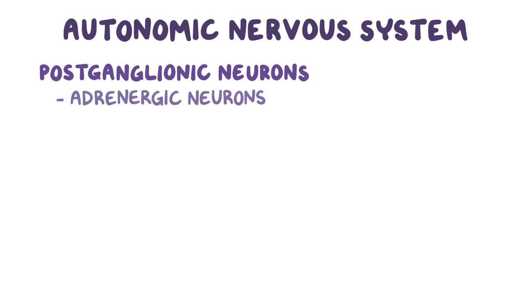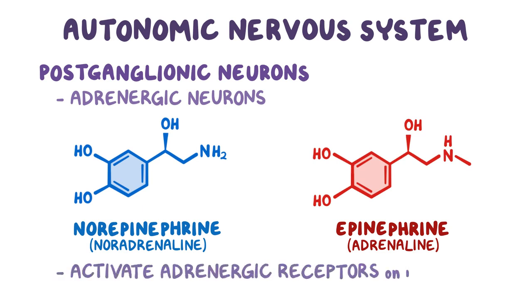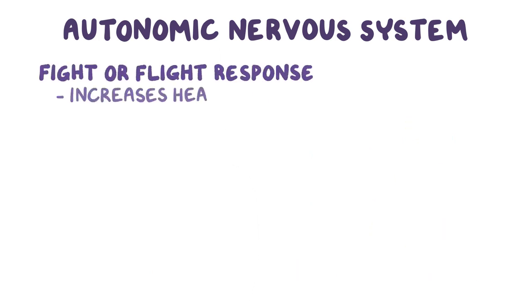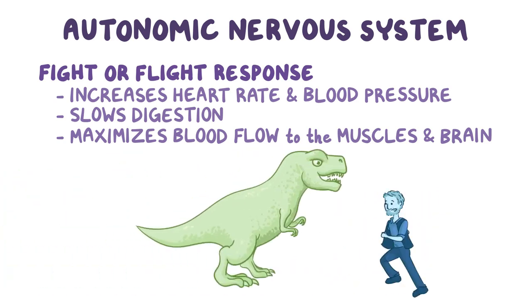The postganglionic neurons are also called adrenergic neurons, because they release the neurotransmitter norepinephrine, also called noradrenaline, and, to a much lesser degree, epinephrine, or adrenaline. These two catecholamines activate the adrenergic receptors on many different organs, which allows the sympathetic nervous system to trigger the fight-or-flight response that increases the heart rate and blood pressure, as well as slowing digestion. All of this maximizes blood flow to the muscles and the brain, helping you either run away from a threat or fight it.